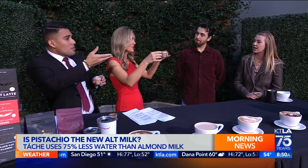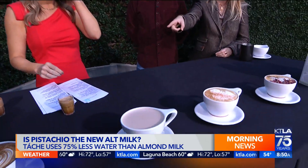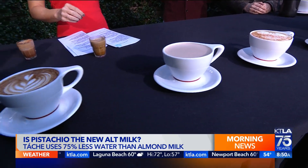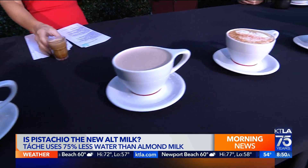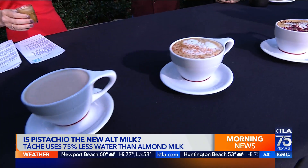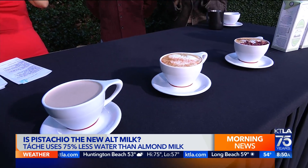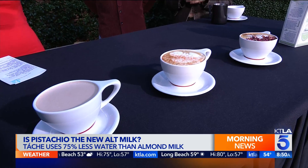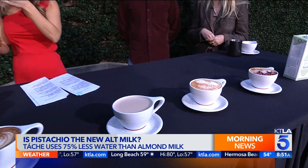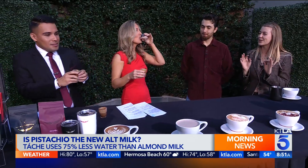This is our chai latte made with Tash, and this one is the avena. So in the avena, it's going to be a vanilla syrup that we make with raw sugar — we make all our syrups in-house. We steep it with cinnamon, orange peel, and ginger, and add a little cayenne, so it's a little sweet and a little spicy.